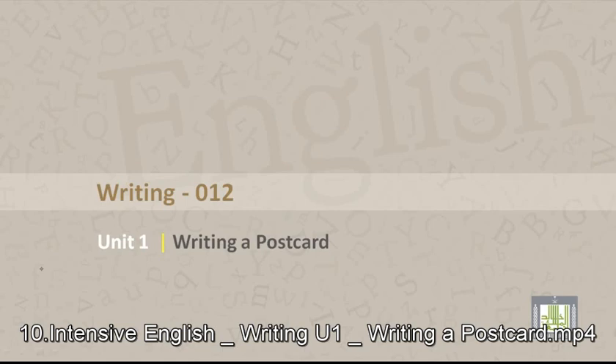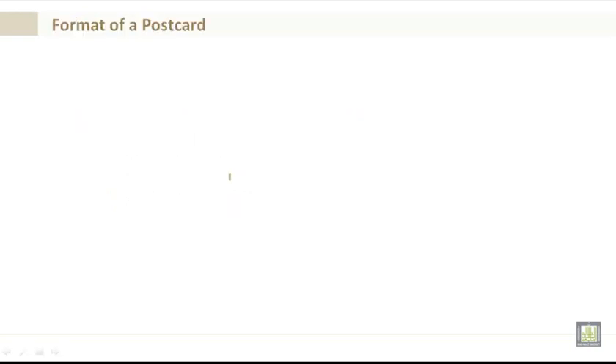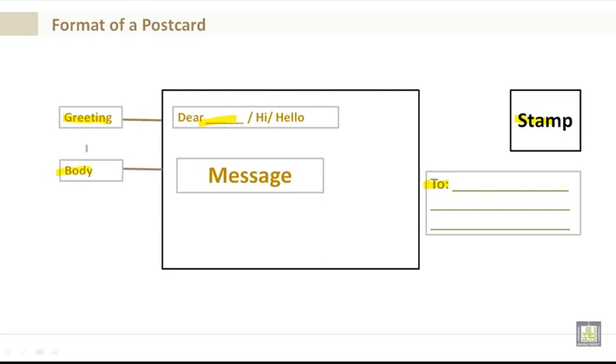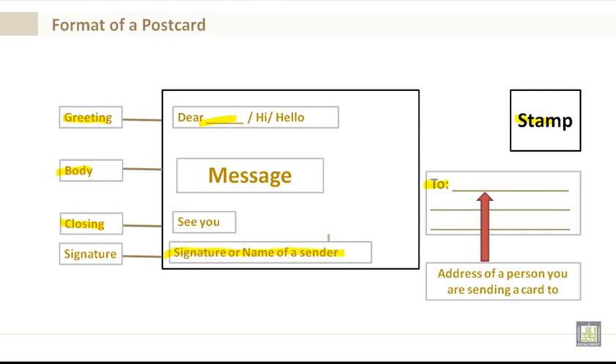Writing 012, Unit 1: Writing a postcard. By the end of Unit 1 you will be able to identify the format of a postcard and write a postcard. The format includes: a 'to' section for the address, a greeting starting with 'Dear,' the body with your message, a closing such as 'see you,' and a signature. The address must include the name, P.O. box or building and street number, plus the city.